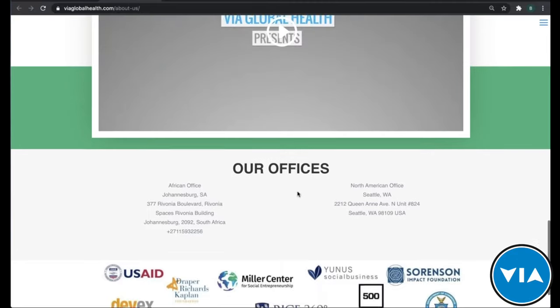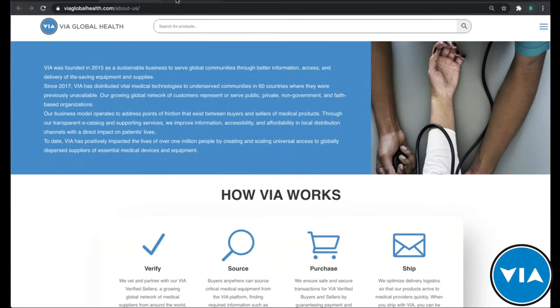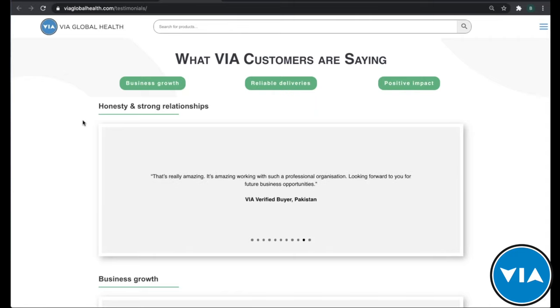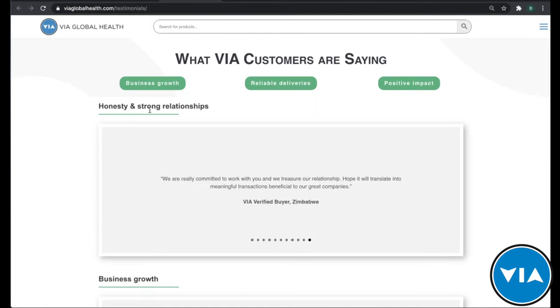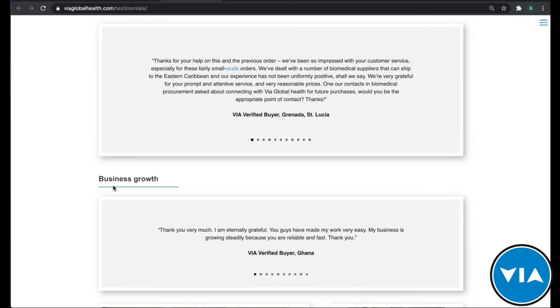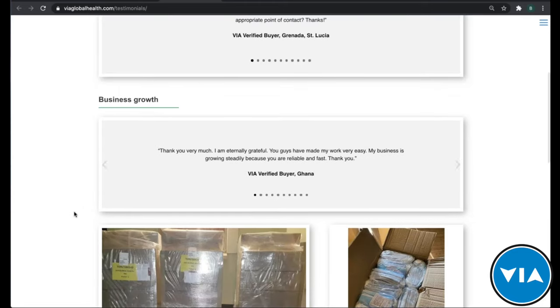Jumping into another section I'm very proud of — our customer testimonials. We've taken feedback that's risen to the top, and a lot of it is based on honesty and strong relationships, or helping customers grow their business. Customers started very small but, because they found VIA, were able to expand their product portfolio and the services they can provide.